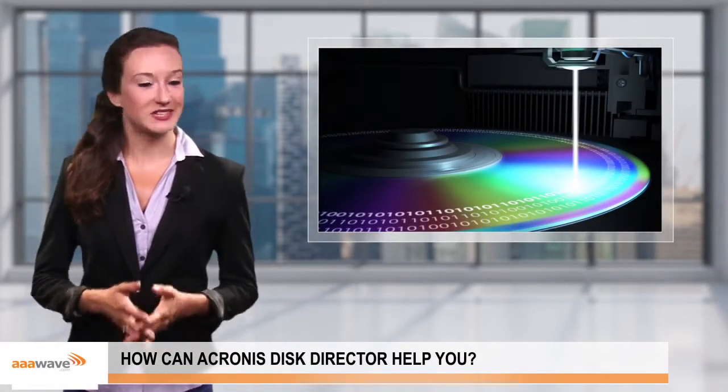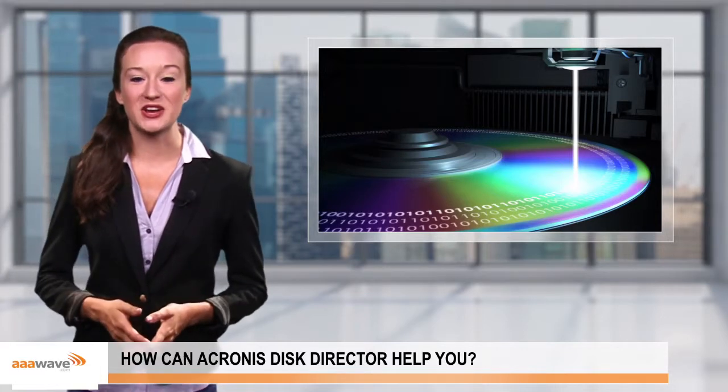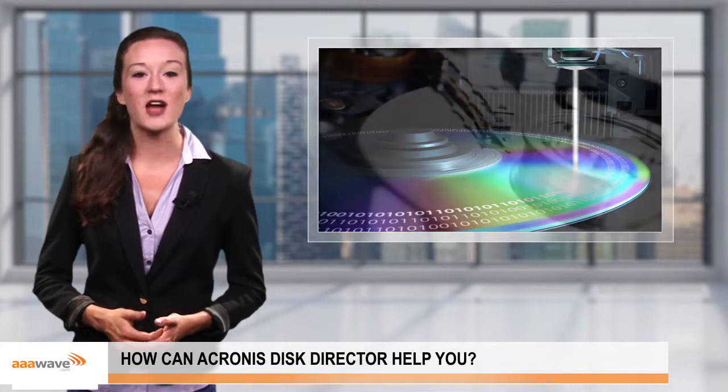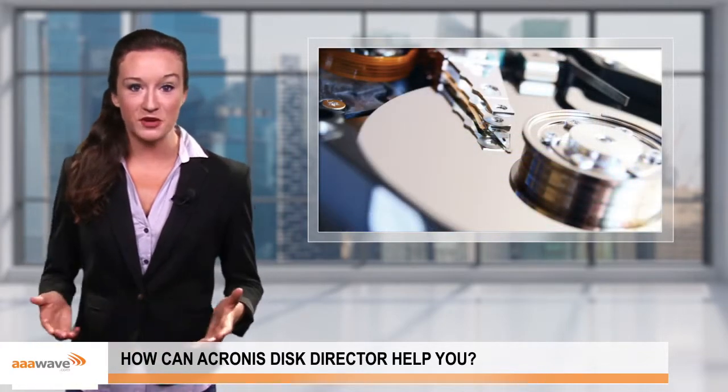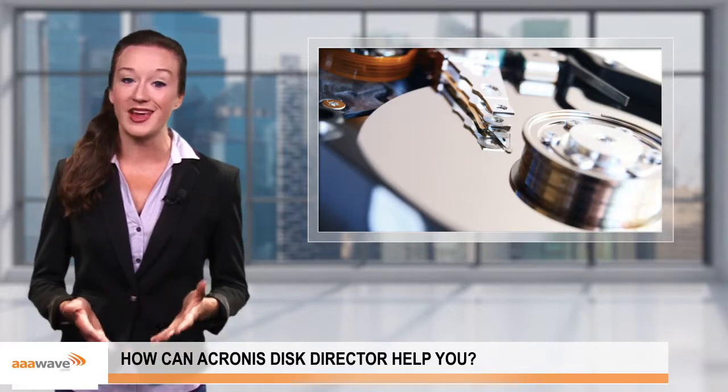Managing extensive amounts of disks can be difficult without a dedicated program. Acronis Disk Director can manage your hard drive storage without losing your important data. Acronis Disk Director offers partition management, volume recovery, and disk cloning. These features can let you back up any important information your computer may be holding quickly and safely.